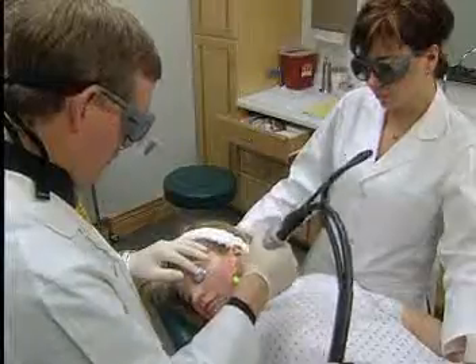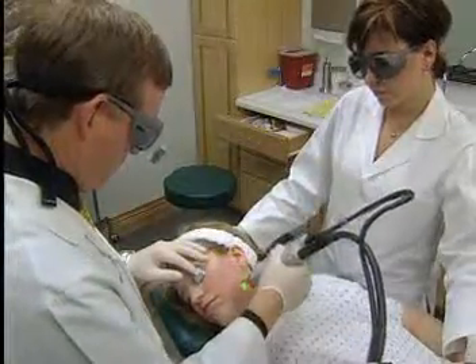As we age, our facial skin loosens and wrinkles. Every smile, every frown, every day in the sun hastens the process. But now, millions of people are fighting off the effects of aging by firming and tightening their skin.